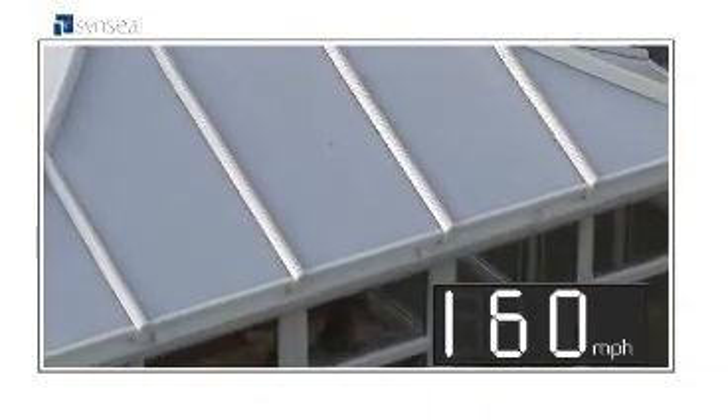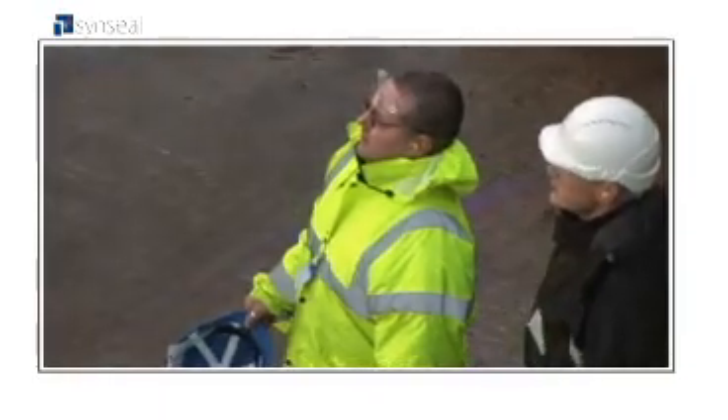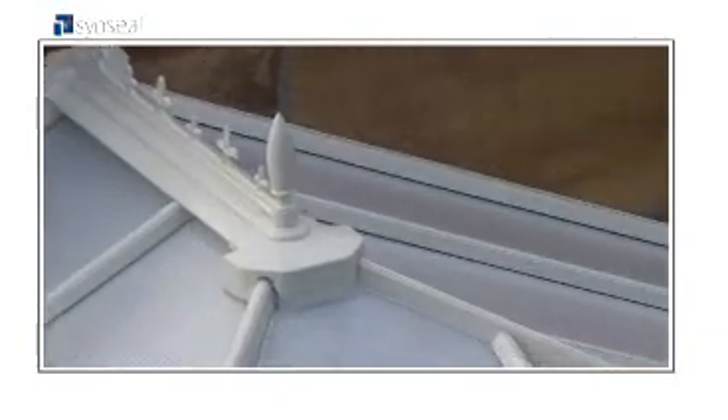At 160 miles an hour, our conservatory set a new record. It stood up to the same wind speed you'd experience in the most devastating Category 4 hurricane, and it looked as good as new.